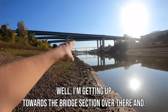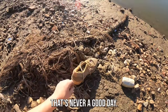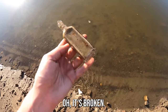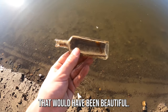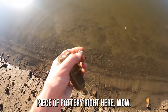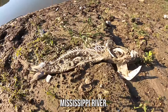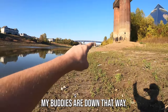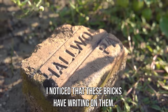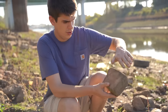I'm getting up towards the bridge section over there and just found somebody's shoe. Somebody lost their shoe. Look guys, right here — it's broken. That would have been beautiful. Right next to a piece of pottery right here. About the driest fish you'll find on the Mississippi River. I was just walking down here and I noticed that these bricks have writing on them.